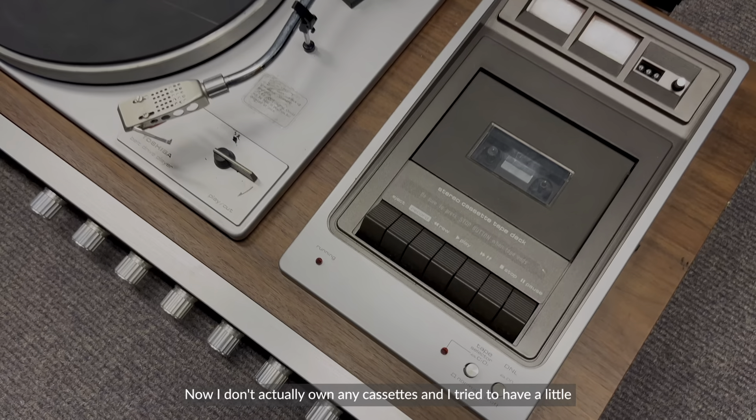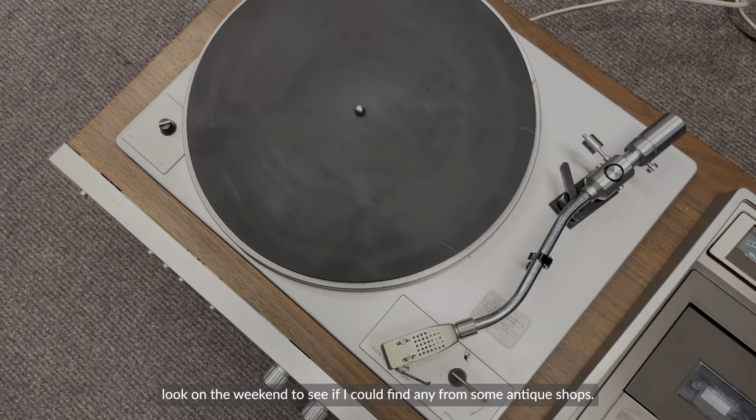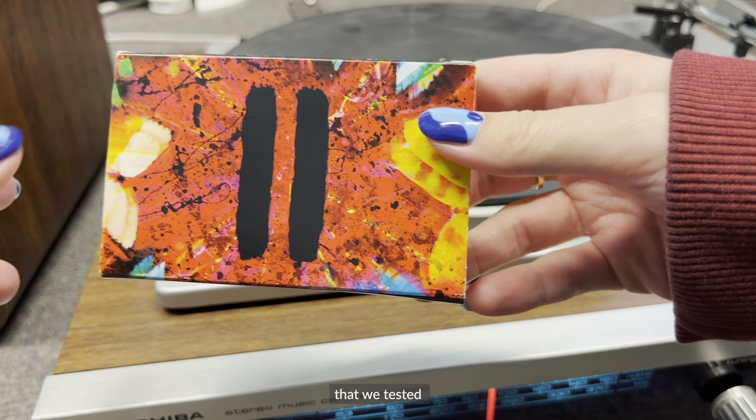I don't actually own any cassettes and I tried to find some at antique shops over the weekend but failed miserably.